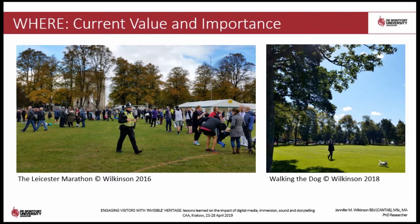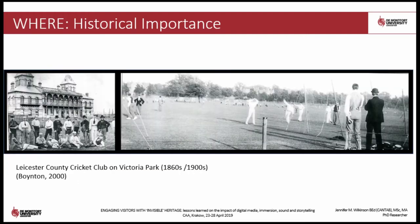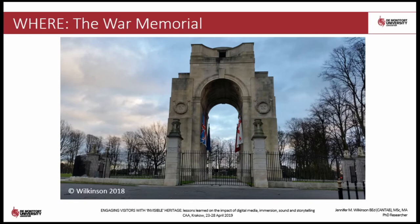For example, all of Leicester's major sporting clubs were inaugurated on the park and troops were billeted here during the Second World War. Apart from the dominating presence of the War Memorial, there is very little tangible presence of the past.